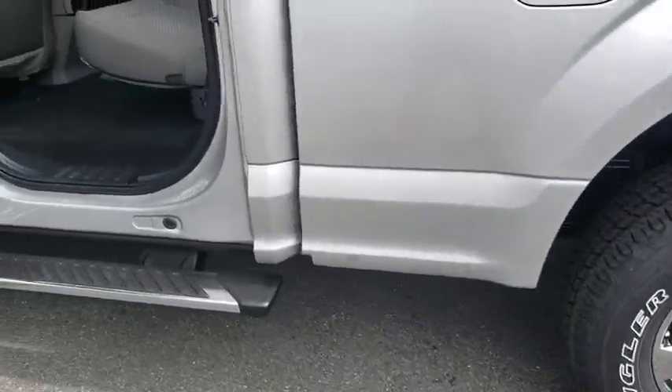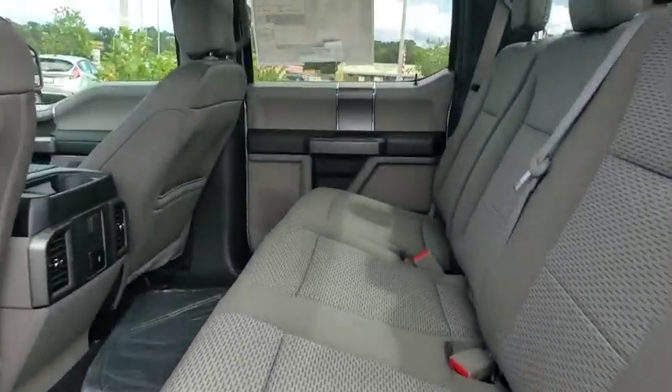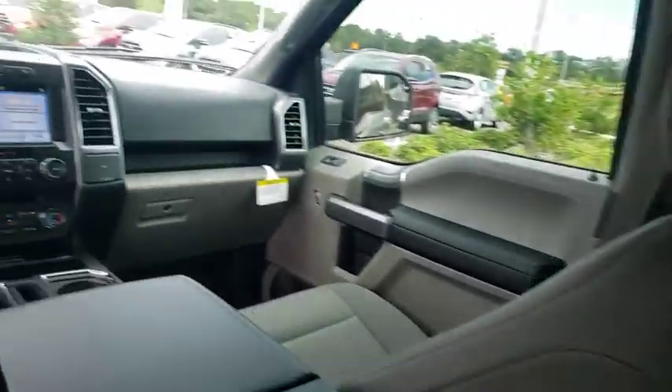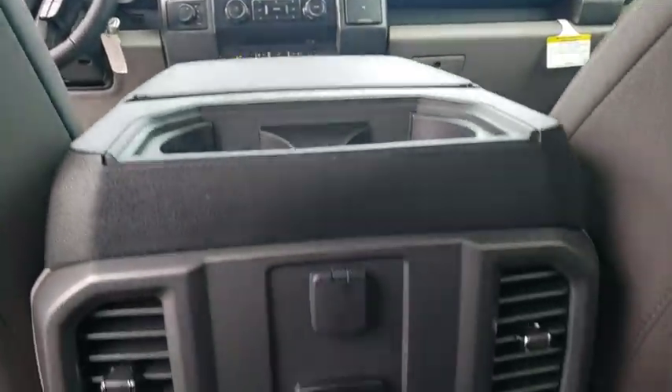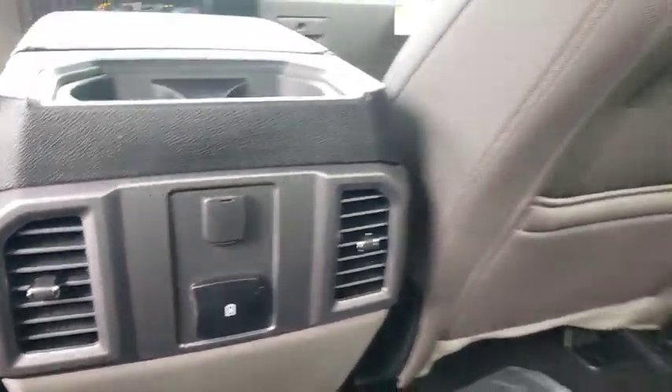Floor mats, cruise control, four-wheel drive, aluminum wheels, four-wheel disc brakes, AM FM stereo radio, power windows, power door locks, MP3 player. Come see the car for yourself.